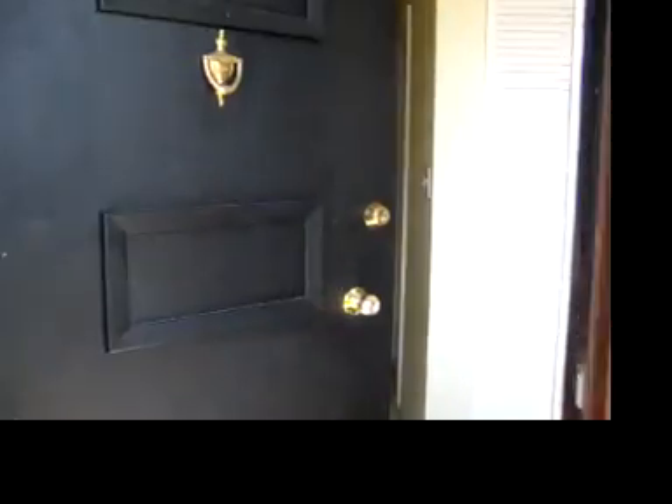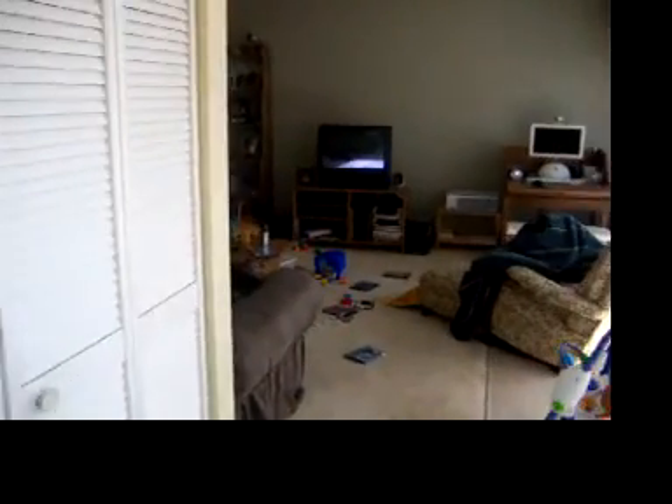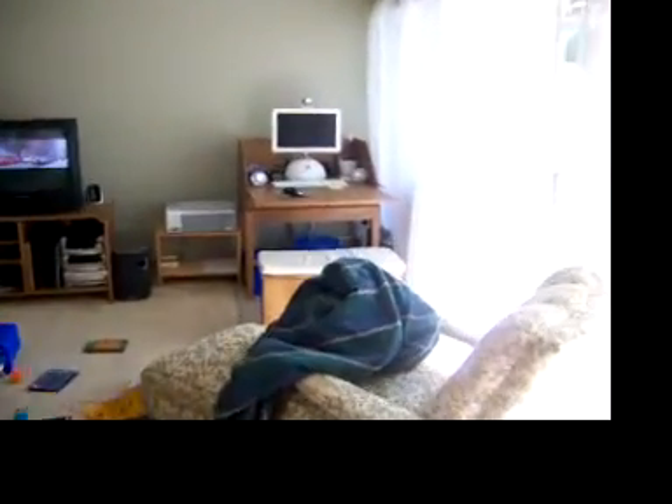And then here's our front door. And you go to the right into our living room.